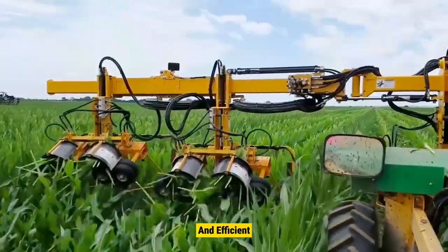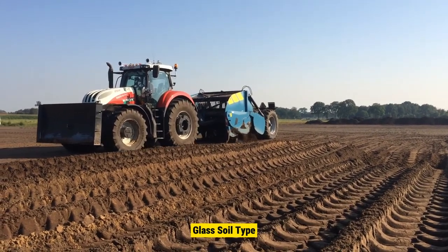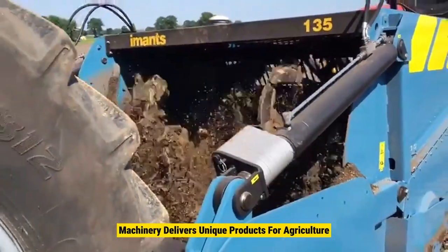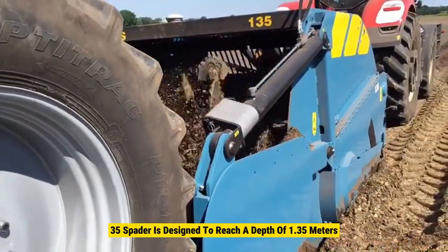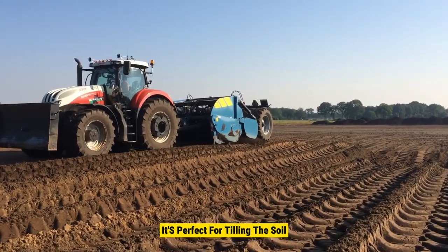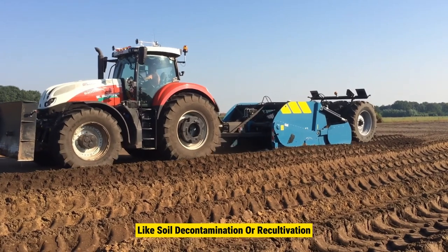Number 9: Immense Model 135. The 135 model caters to different needs with options for power class, soil type, and working depth. Machines can be customized to fit specific customer requirements, ensuring JC Machinery delivers unique products for agriculture, horticulture, and landscaping. The Immense 135 spader is designed to reach a depth of 1.35 meters and has a spade shaft diameter of 2.7 meters. It's perfect for tilling the soil, breaking up layers, and mixing different soil levels, enabling soil stripping or enrichment.